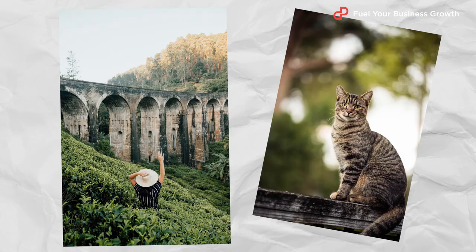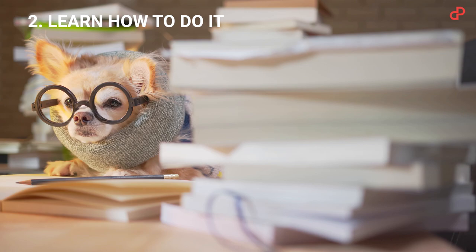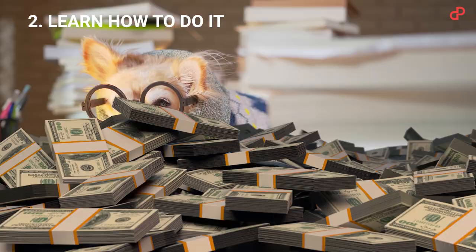Hey guys, Val here from PitchGround. If you need to turn this into this, you have a few options. Hire a pro and pay them lots of cash. Or spend a few months learning how to use bulky software that will cost you, well, lots of cash.